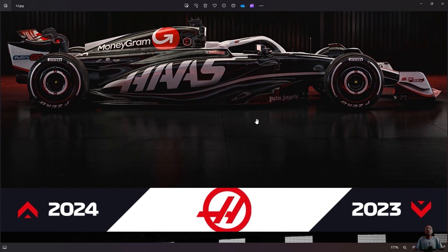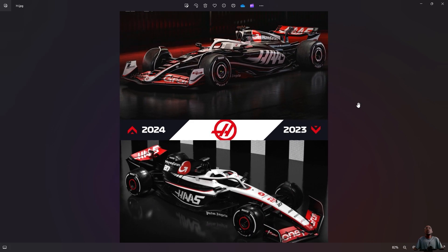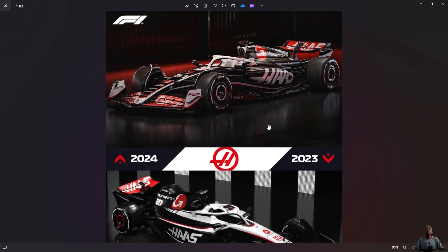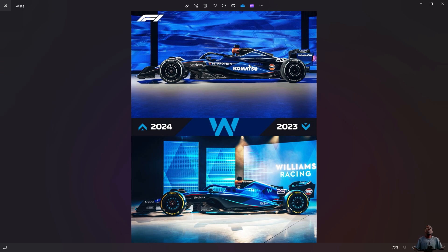Basic analysis done — then we move on. From the side views, there isn't too big a change really. It's an evolution. Then we move on to the second launch, which was Williams.